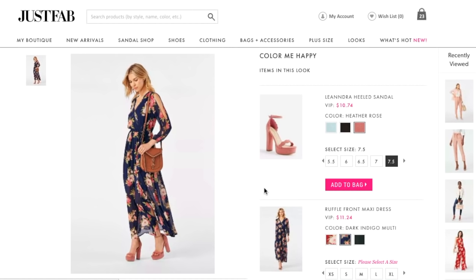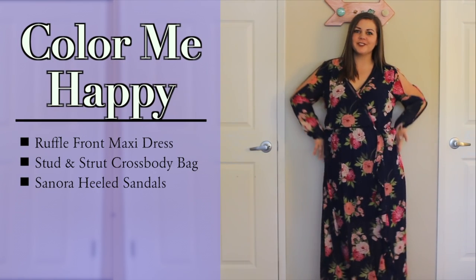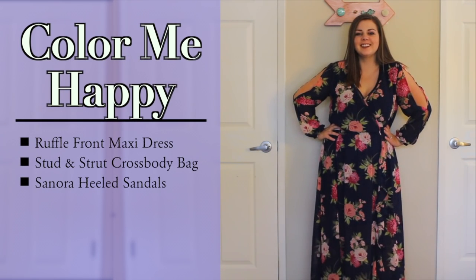Outfit number four is called Color Me Happy, with a ruffle front maxi dress, stud and stretch crossbody bag, and again the heels recommended were so dang cute, but I like shorter heels, so I swapped them out for the Sonora heeled sandal in blush — again, a great shoe. Now let's take a look at how this outfit worked out on my Sunday.